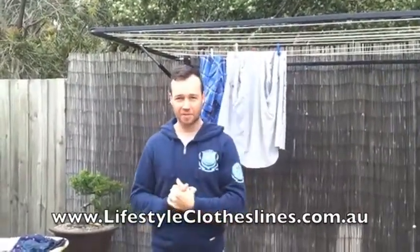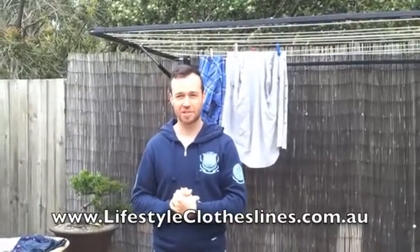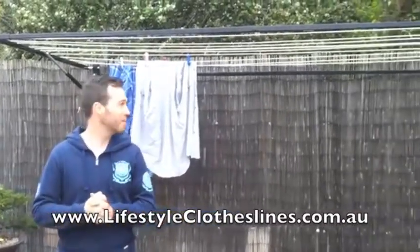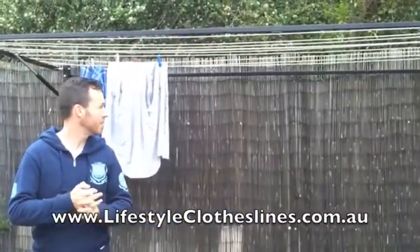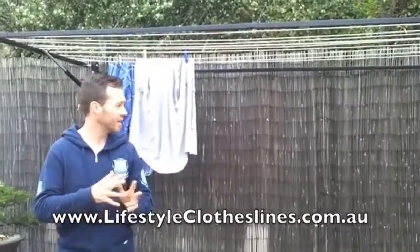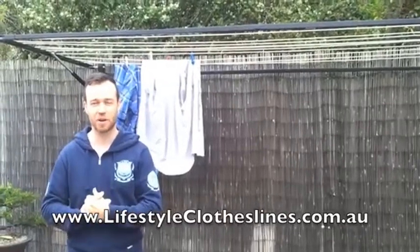There was a huge range of colours and also sizes to choose from. It's very easy to put up and down. I'd recommend it to anyone who's looking at buying a new clothesline or someone who needs something in a confined area — it's just perfect. We're very happy with it.